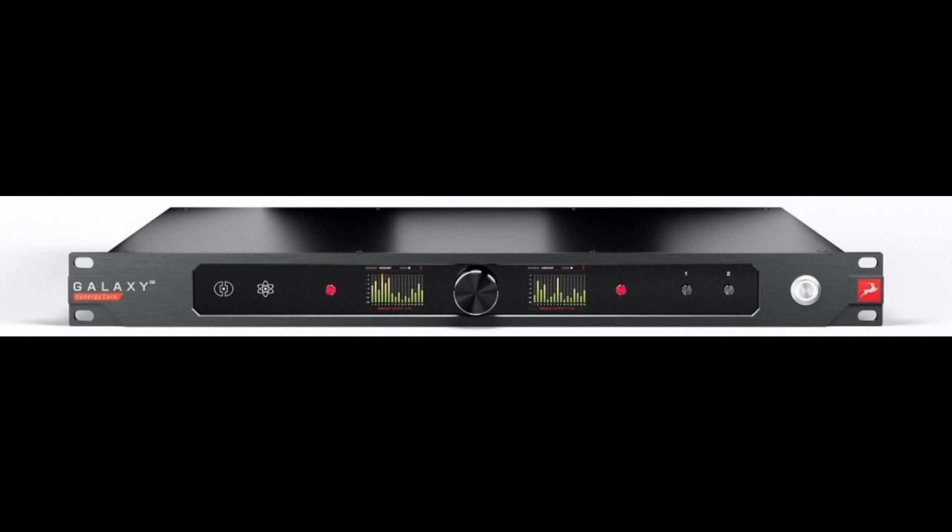Antelope Audio announces Galaxy 32 Synergy Core. Welcome to Music Gears, where we bring you the latest info on new music instruments, software, and other gear from around the world.